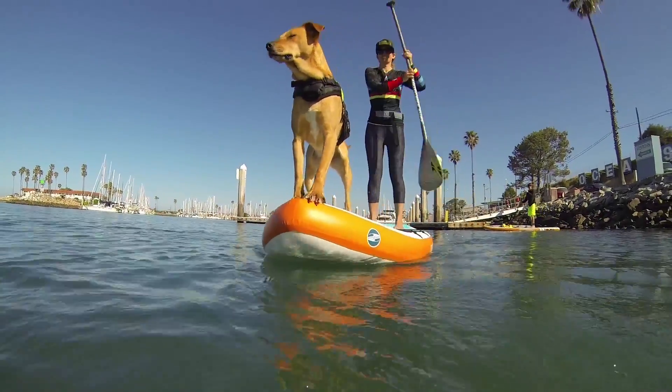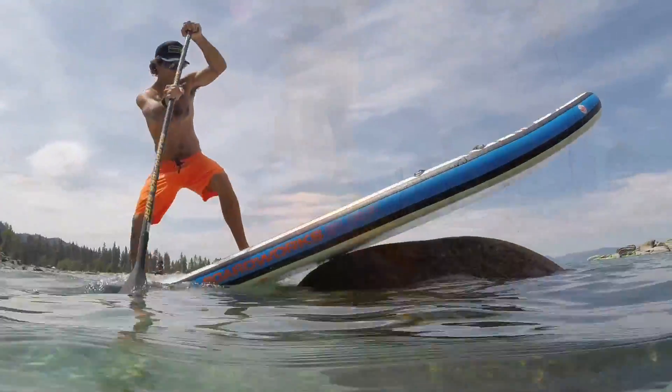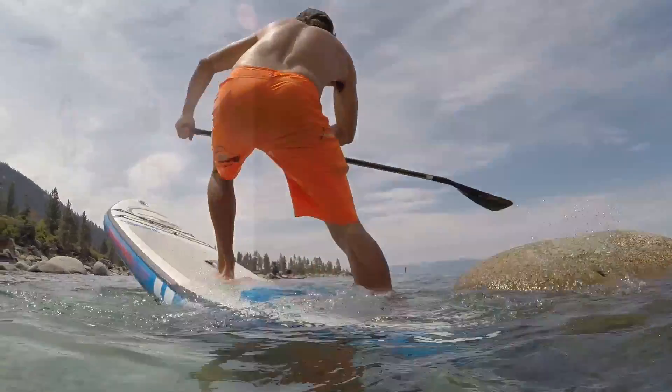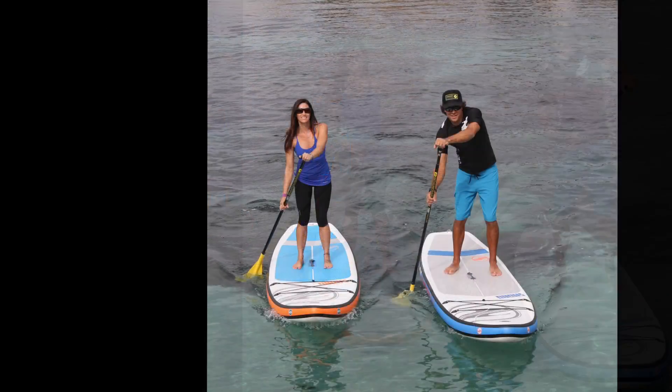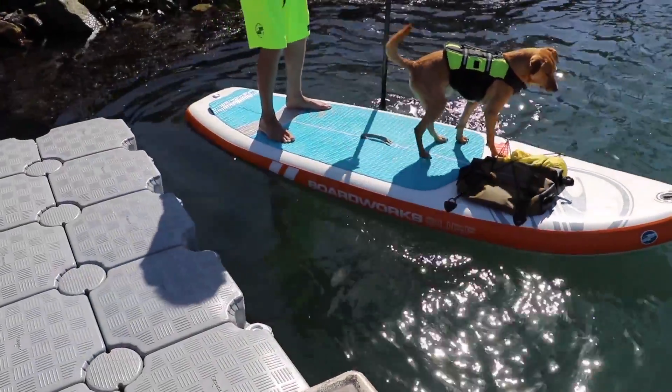BoardWorx is excited to introduce the Wide ShooBoo Inflatables to their complete line of inflatable stand-up paddle boards. With a design geared towards a wide range of conditions, paddler sizes, and abilities, the Wide ShooBoo's are a great choice when looking for a truly versatile inflatable SUP.